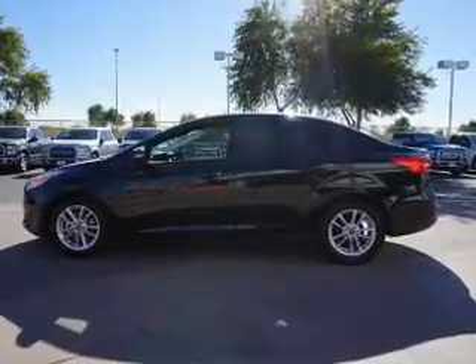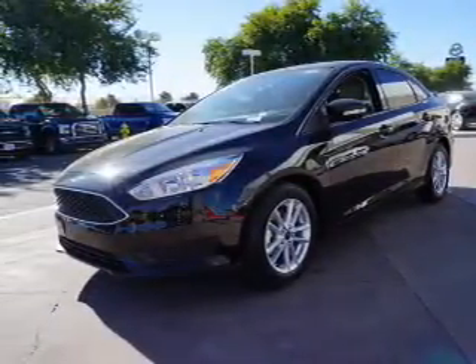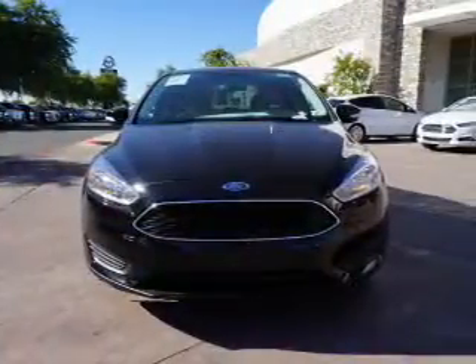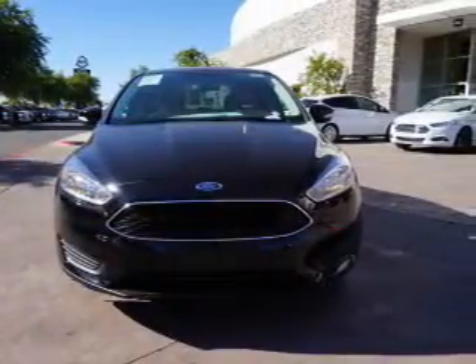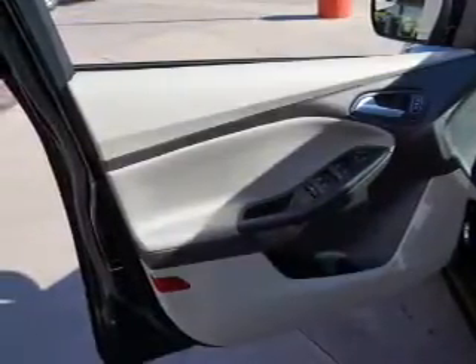Inside you'll find Bluetooth connectivity, an auxiliary input, a backup camera, curtain head airbags, front airbags, side airbags, side impact door beams, child safety locks, iPod integration, cruise control, and great quality at a great price.